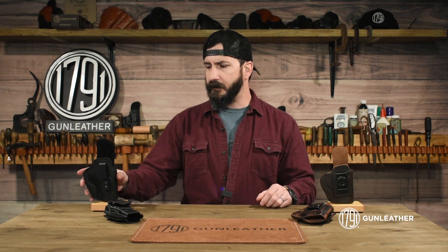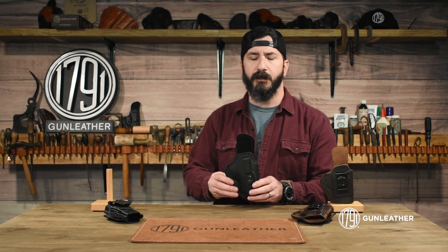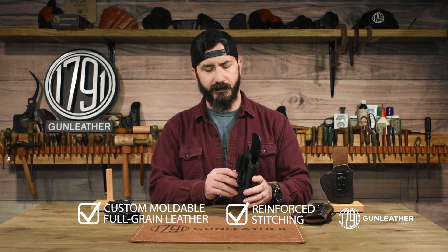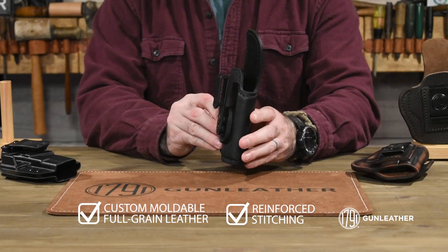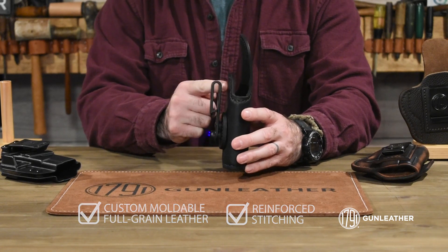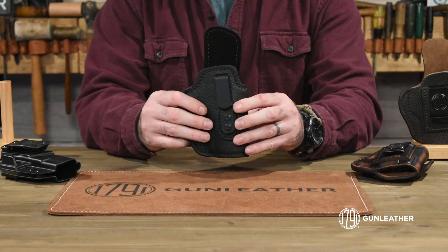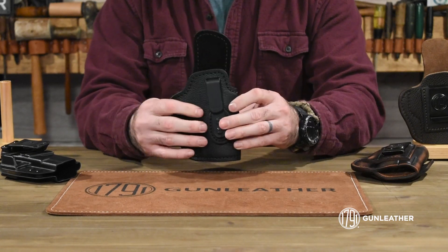If adaptability is the most important thing to you, you might want to check out our Ultra Custom line of holsters. The Ultra Custom comes standard with a tuckable style belt clip, facilitating inside the waistband concealment even when your shirt is tucked in — you can simply tuck in your shirt behind the belt clip.